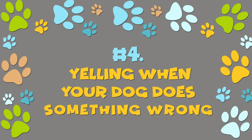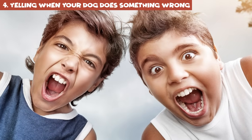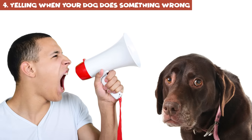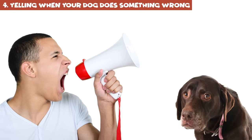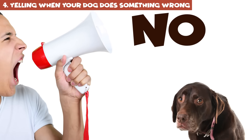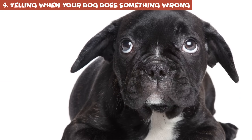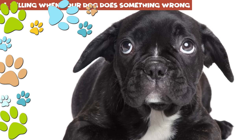Number 4: Yelling when your dog does something wrong. Yelling is another thing you should never do when disciplining a dog. Just like physical punishment, it doesn't work. They don't understand, so it only freaks your dog out, especially when you're upset about something that happened a while ago. In that case, your dog won't only be scared — it'll be confused too.